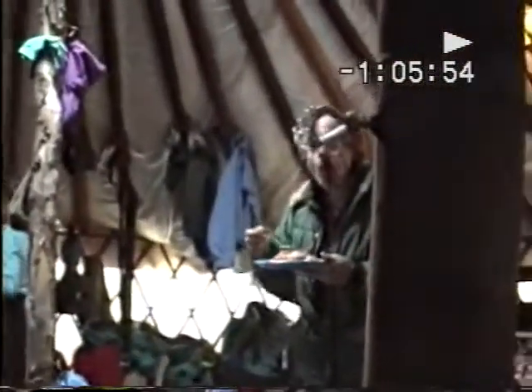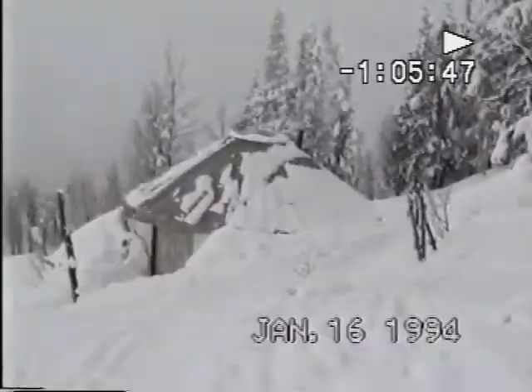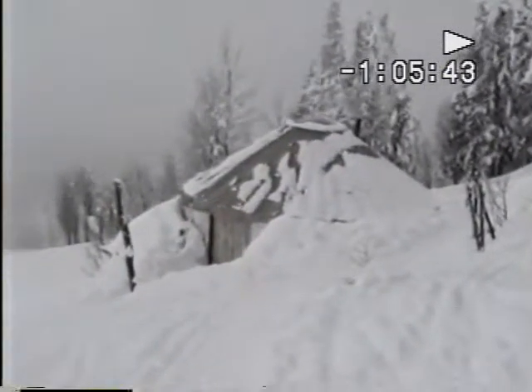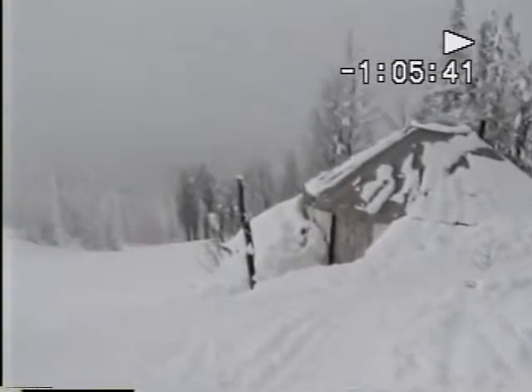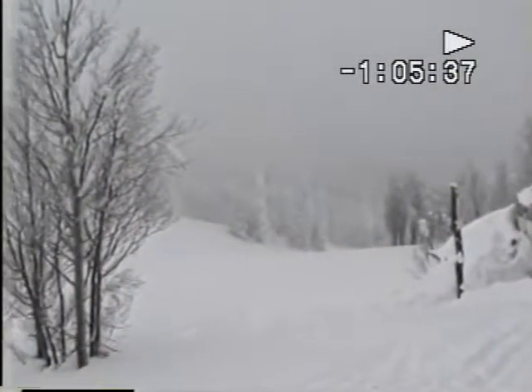Good morning. We all survived the night. We're getting ready for a fine day of skiing out of the yurt. The morning finds us in foggy weather. So we've been aiming for the trees and finding some very good snow.